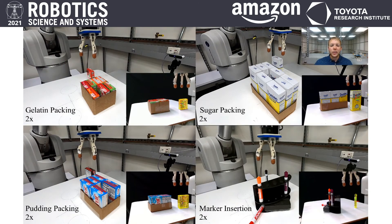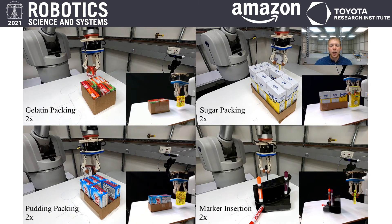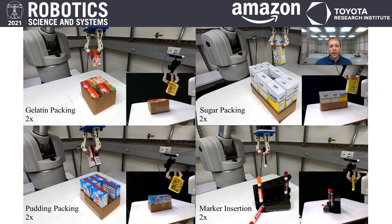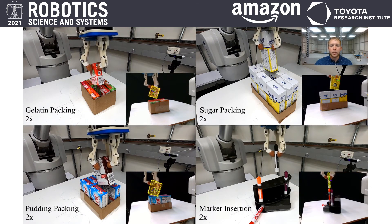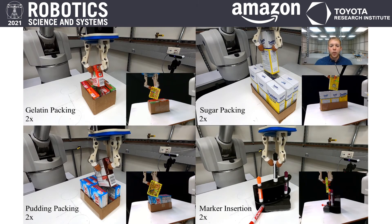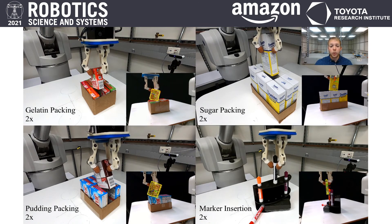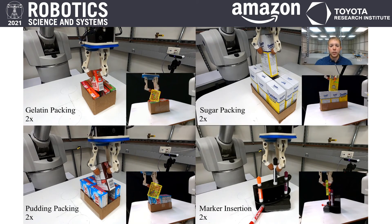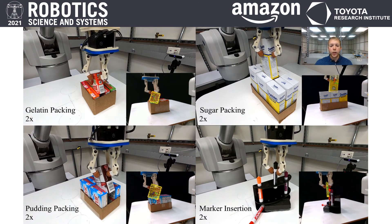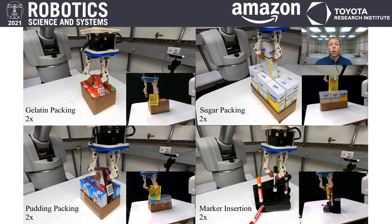We showcase our system in a number of open-world tasks, illustrating its efficacy in complex manipulation scenarios. We present the task of box packing and marker insertion, where all four objects are contained within the readily available YCB object and model set. In particular, although the large marker is thin and small — and thus challenging for both visual tracking and within-hand manipulation — we are able to perform the insertion with ease. This is a testament to the tracker's ability to work with challenging object properties, such as plain textures or dull geometries.